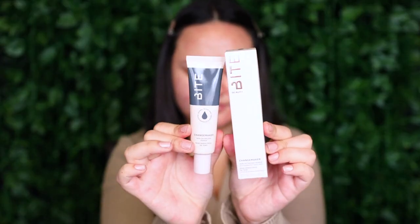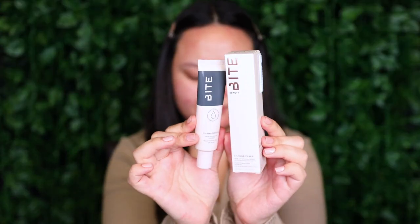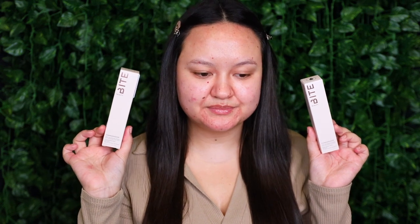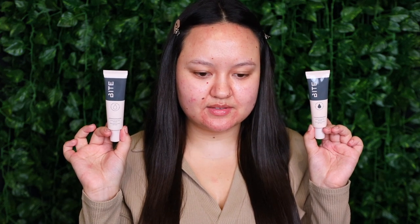Moving on to makeup, I picked up both of their primers. The first one is the Bite Beauty Change Maker Skin Optimizing Primer with Power Pure McKee Berry — this one is for normal to dry skin. The other one is also the Bite Beauty Change Maker Skin Optimizing Primer with Power Pure McKee Berry, but this one is for normal to oily skin. They come in identical squeezy tubes — the main difference is the drier one has a little tear filled in, whereas the oily one is quite clear.